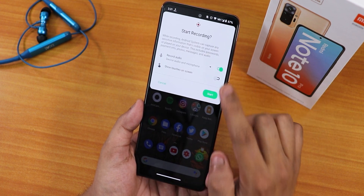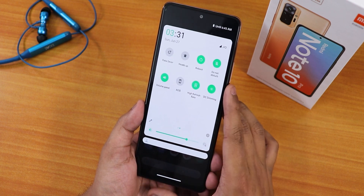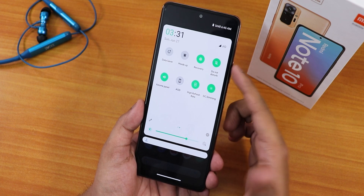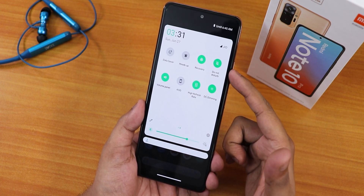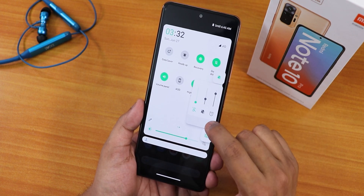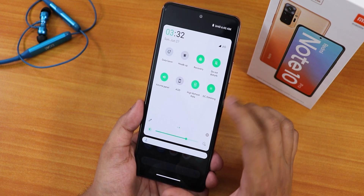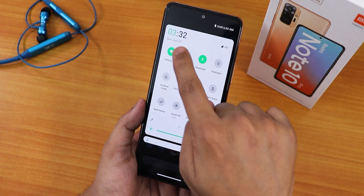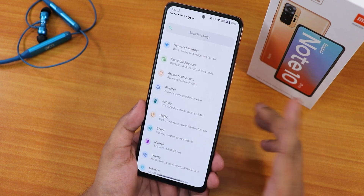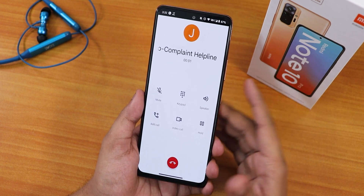We have the screen recorder with device audio and microphone audio recording simultaneously. We also have hotspot, do not disturb, data saver, and a reboot toggle — if you tap and hold, you can reboot directly to recovery or fastboot. We have do not disturb in the volume panel, always-on display, high refresh rate mode, DC dimming, and the quick settings panel shows the time in a big font with accent color and date.